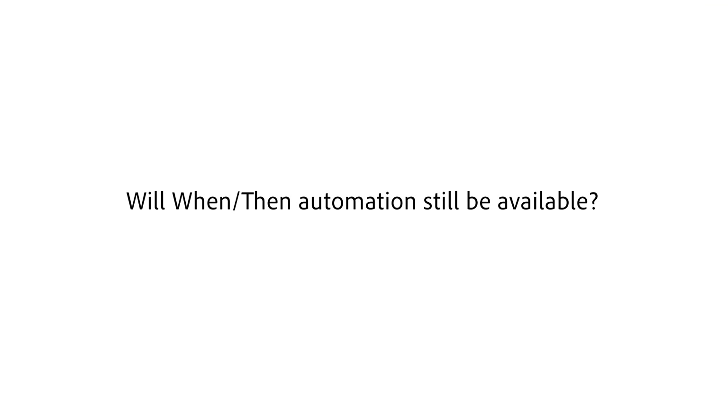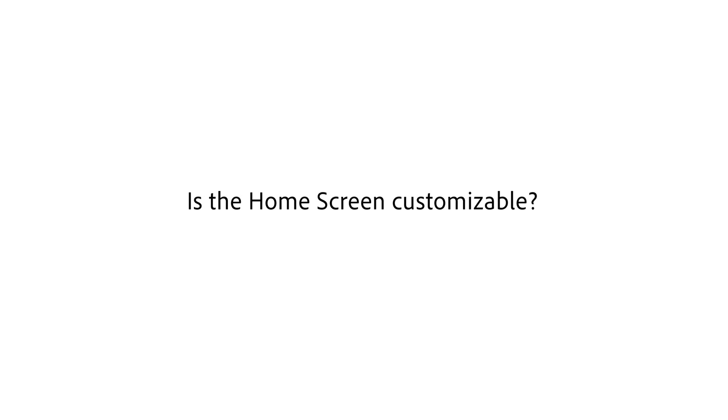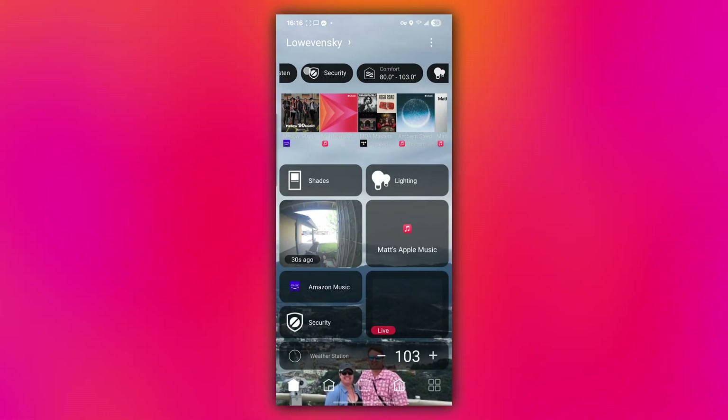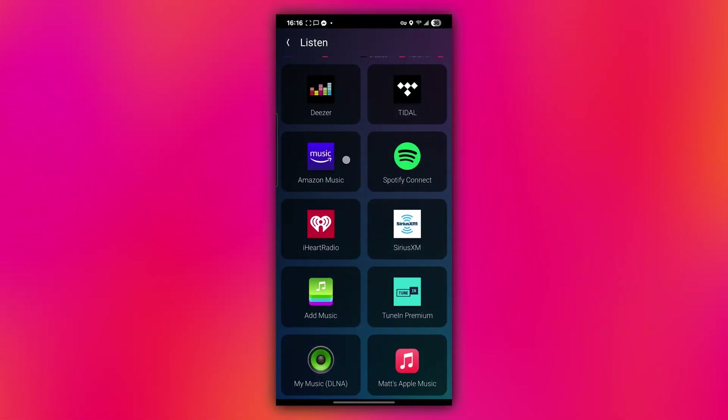Will when/then programming be available? Yes, it's planned to continue functioning in its current capacity, giving you more options to program either from the X4 app with routines, or when/then through the web browser, or Composer Home — giving you very easy control over your system and allowing you to automate in many more ways. What about the home screen — will that be able to be modified? Yes, the new home screen is a huge departure from before and allows much more customization. It's meant to be a home control dashboard so you can see everything going on in your entire system.